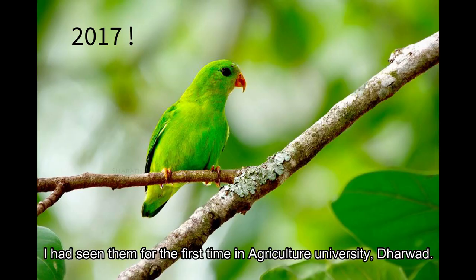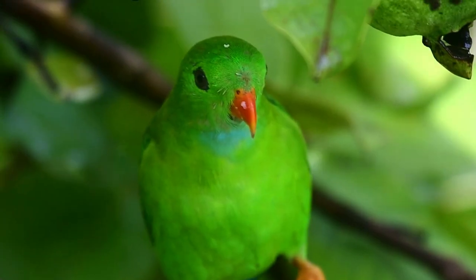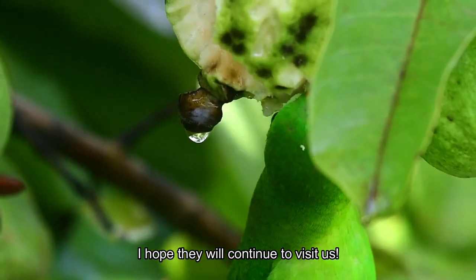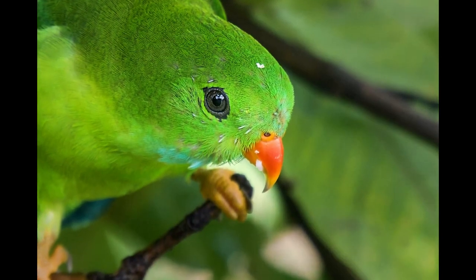I had seen them for the first time at Agricultural University, Dharwad. They are highly camouflaged and very difficult to find. Having them in our garden every day and watching them feed on guava is a great delight. I hope they will continue to visit us. We will be back with another bird in future videos. Thank you.